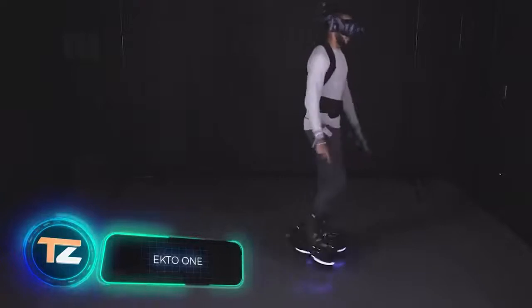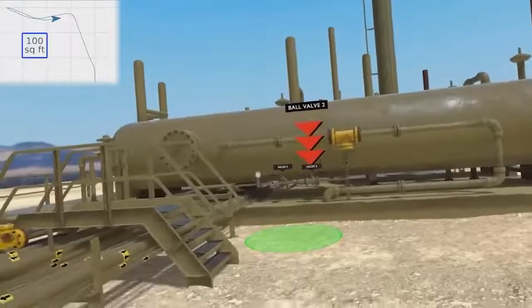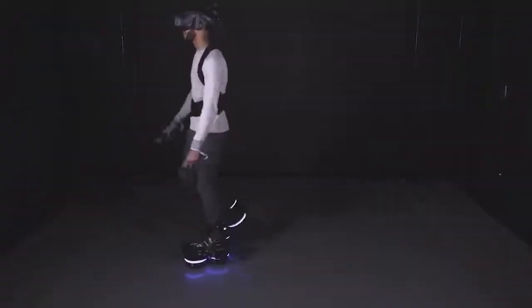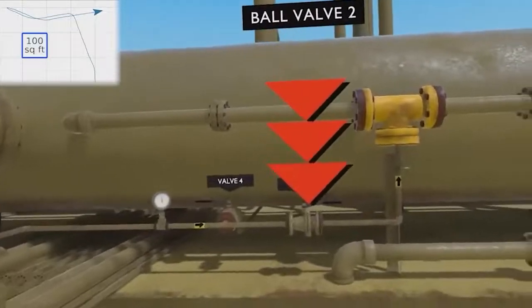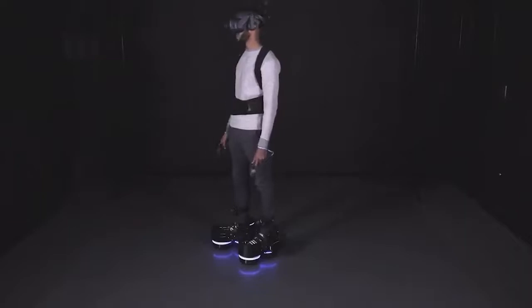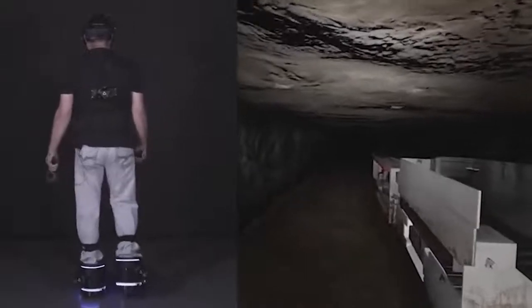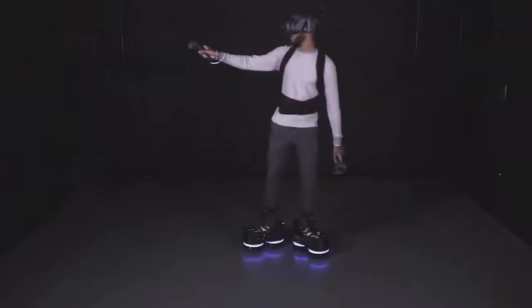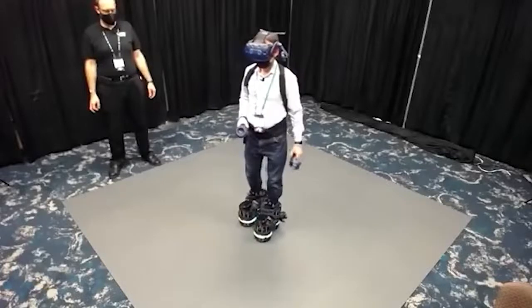Tactile sensations are interesting, but sitting in an armchair is clearly not ideal for quality immersion in the virtual world. The creators of these boots want you to walk through digital reality with your own feet. Made of carbon fiber, the boots can be used on top of your usual shoes. Thanks to special rollers, the user walks through the virtual world while remaining in place in the real world, which allows using the boots in small rooms while providing reliable support without turning into roller skates.